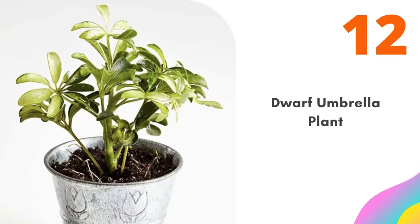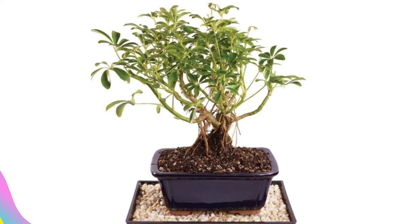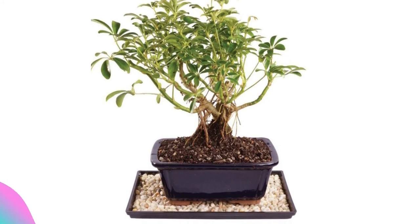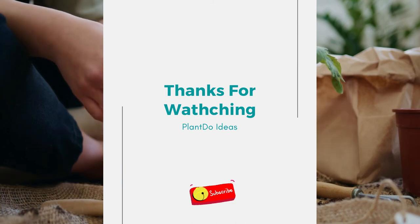Number twelve: Dwarf Umbrella Plant. Schefflera makes a nice choice for those new to bonsai. Water thoroughly after the soil becomes very dry, and pinch tips to shape. Thanks for watching this video about 12 top plants for fairy gardens.